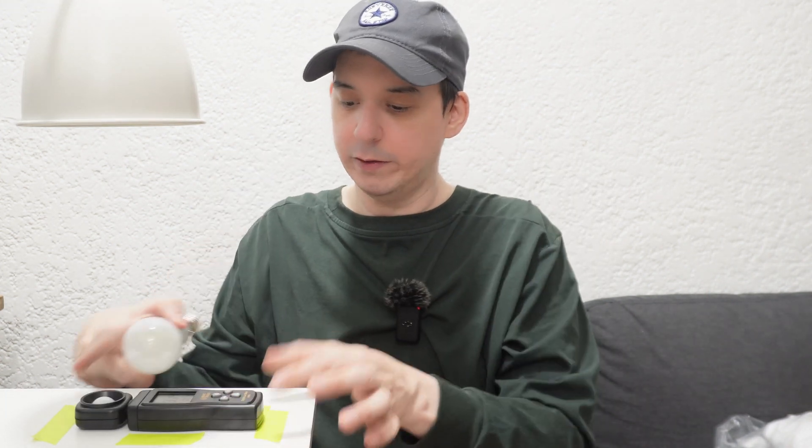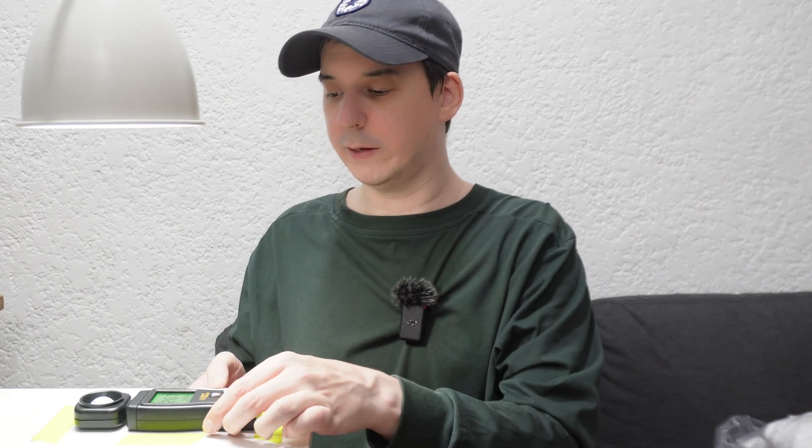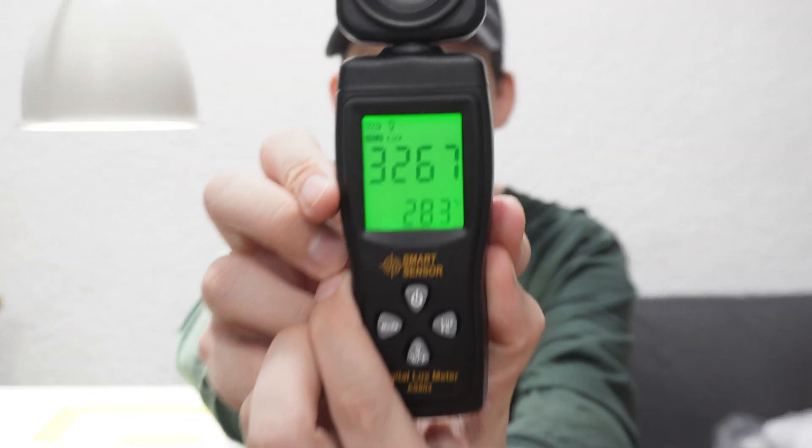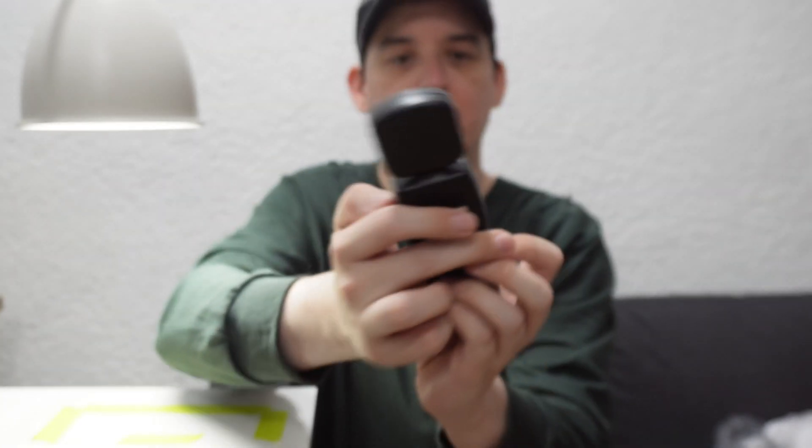We're going to ensure that the lux meter stays in the same place and the light stays in the same place so it's a fair test. The first contender will be the Philips Ultra Efficient LED 5-watt — this is pretty much the best you can get right now. The reading is 3,267 lux.